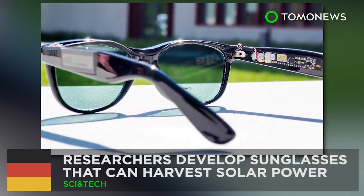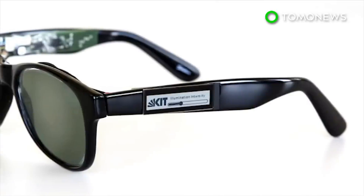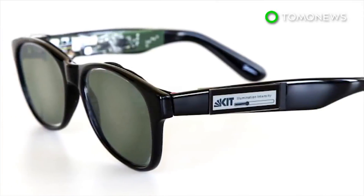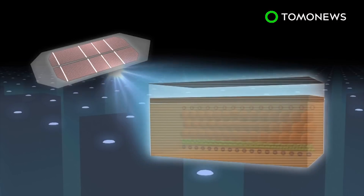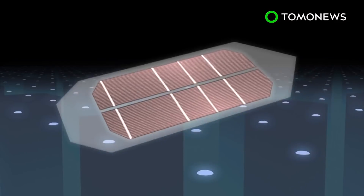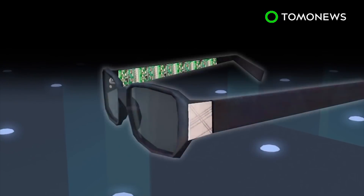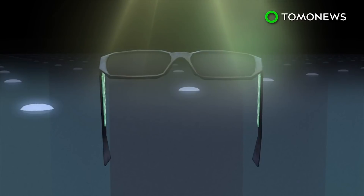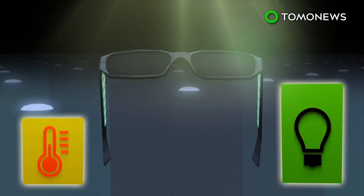New solar sunglasses harvest solar power. Researchers in Germany have successfully developed a pair of sunglasses that can generate power. The sunglasses contain organic solar cells, which are flexible and can be made into a variety of shapes and colors. The frames are also equipped with electronics, including a microprocessor, two sensors, and two displays. The solar power captured by the lenses is used to run the electronics, which measure current illumination intensity and ambient temperatures, displayed on bar graphs.